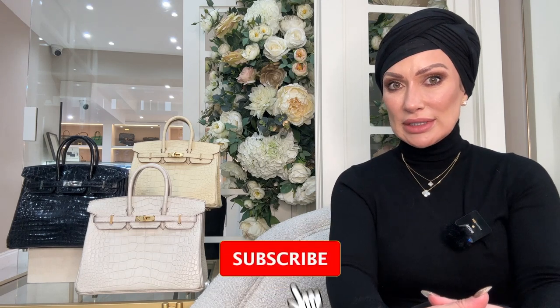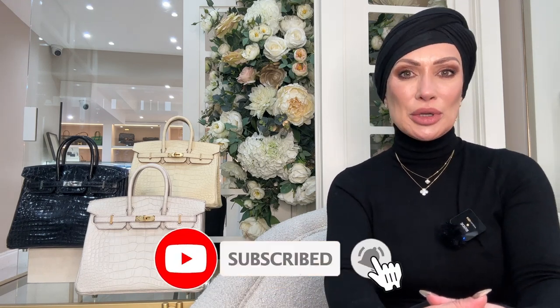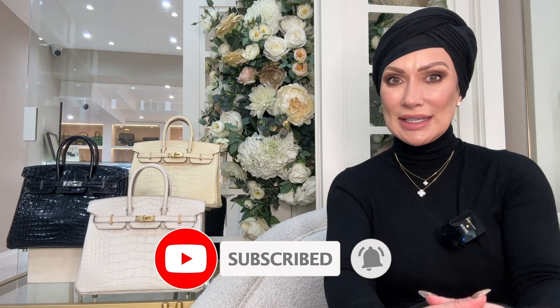Hi, welcome back to the Love Luxury YouTube channel. Today we're going to be talking about Birkin 25s in exotic leathers. I've got three here beside me and we're going to give them a brief rundown, then you can tell me which one is your favorite. Don't forget to hit subscribe, like, and comment.